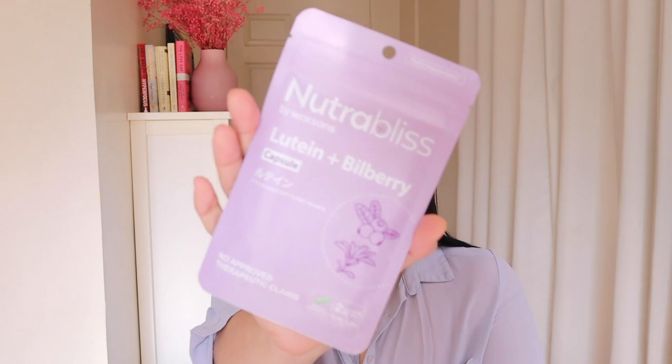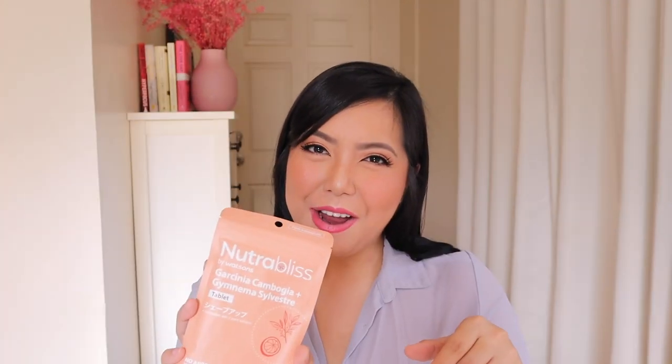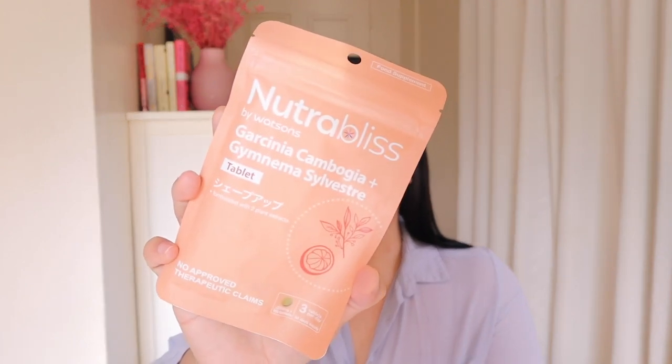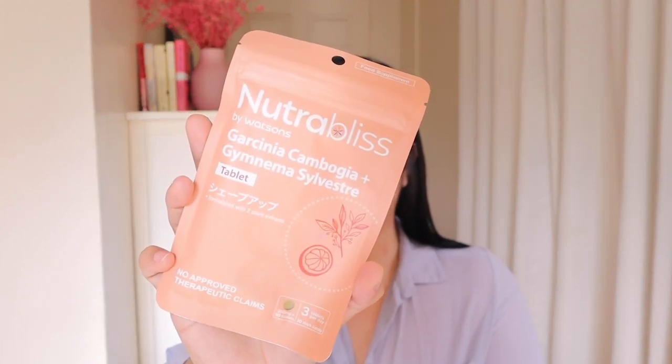They also offer other supplements like this one — the Lutein Plus Bilberry Capsule. Another variant you might want to try out is the Nutrabliss Garcinia Cambogia Plus Gymnema Silvestre, which is three tablets per day. I have yet to try this one out and the other tablets as well, but I'll be updating you guys on my Instagram stories and Instagram posts.